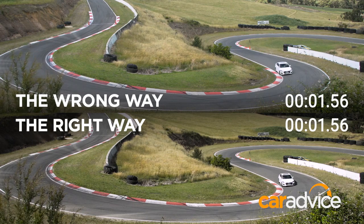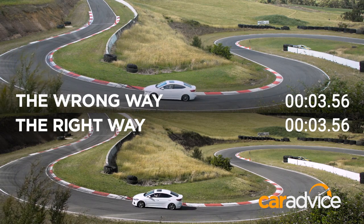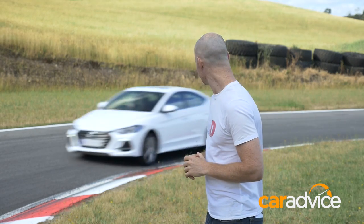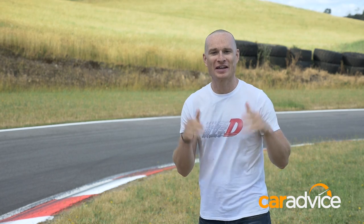With the two runs overlaid, we can clearly see that doing things the right way is not only smarter, but also faster. Want to learn something extra? Check out caradvice.com for more racing basics.